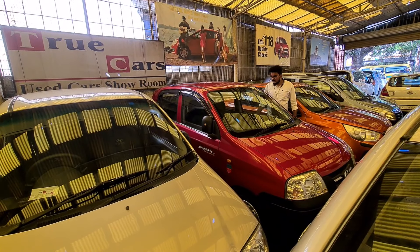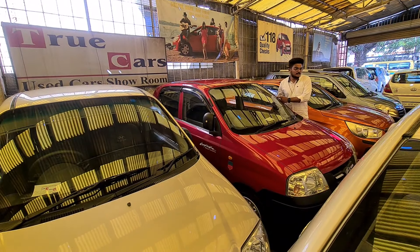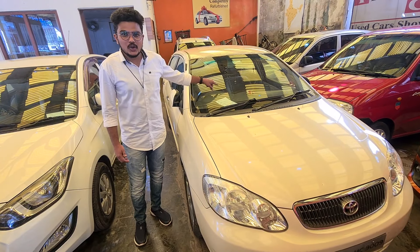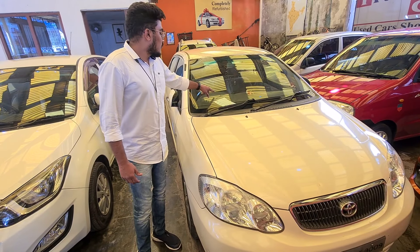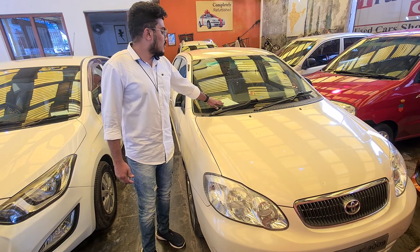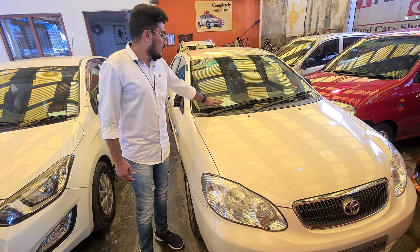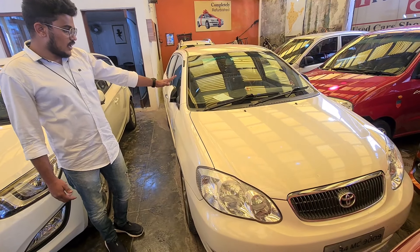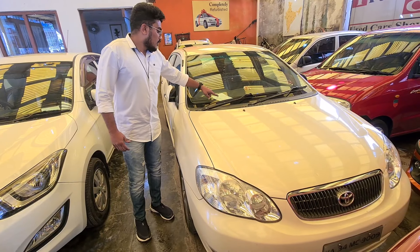There are leather seats. There is a 2003 Toyota Corolla model. This is the 4th car, priced at 1,40,000 lakhs. This car is in good condition.